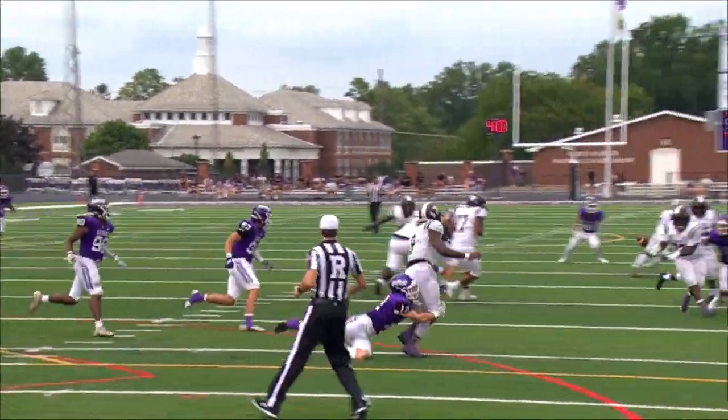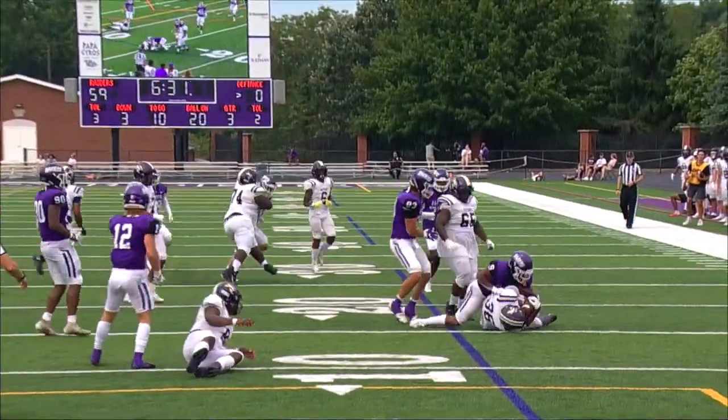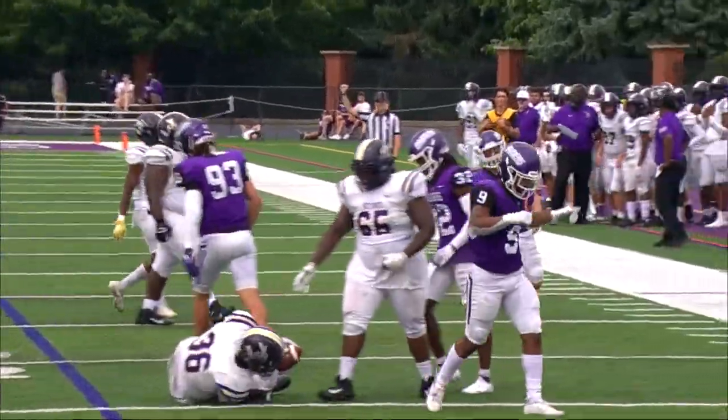Ambrose — blitz — he'll dump it off to Freeman and Mount Union was on top of him there.